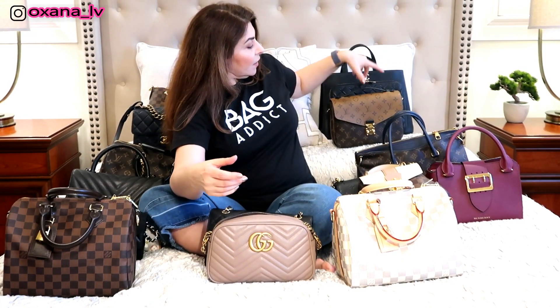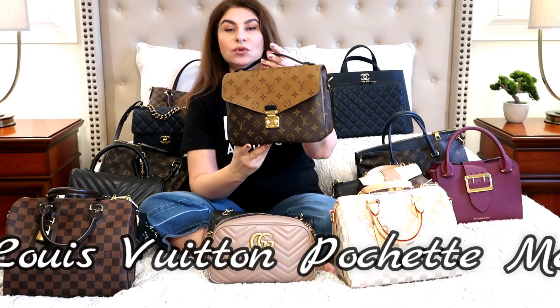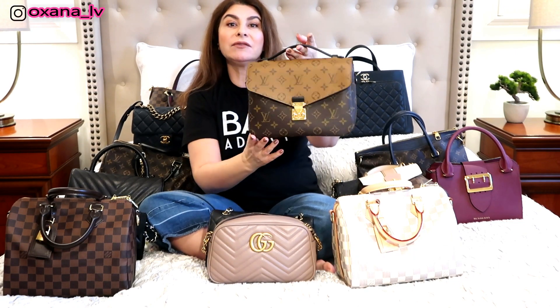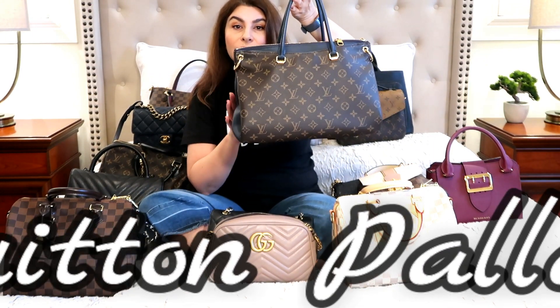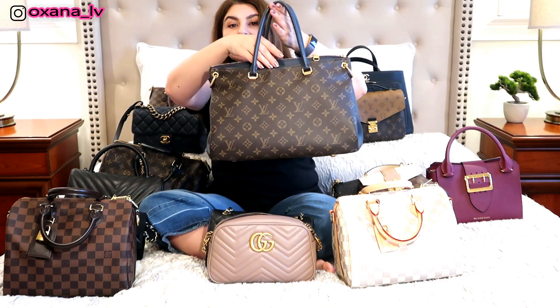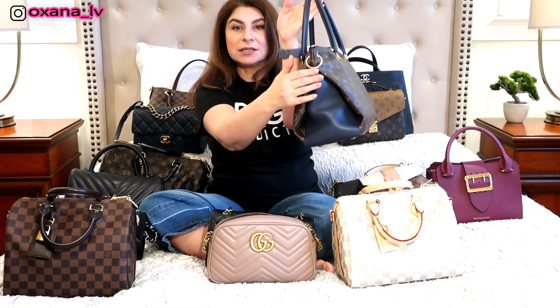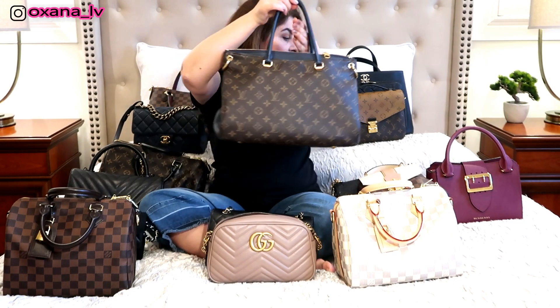The next one is my Pochette Métis, which I recently featured in my most-used bags of 2018 — I have it in reverse monogram. The next bag is my Louis Vuitton Palais with a blue leather insert. Some Palais bags come with canvas on the sides, but mine has leather on the sides with a blue insert.